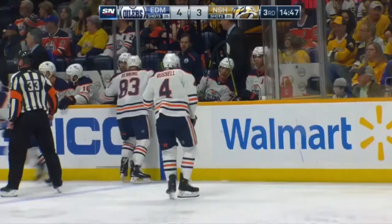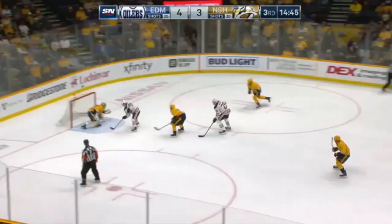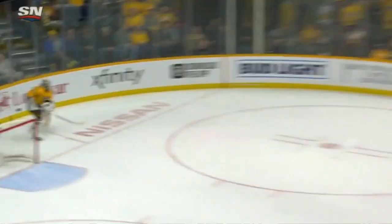Good for that kid. Kept in by Nugent Hopkins, right out in front, drop pass — Dreisaitl scores! What a play by Yamamoto!